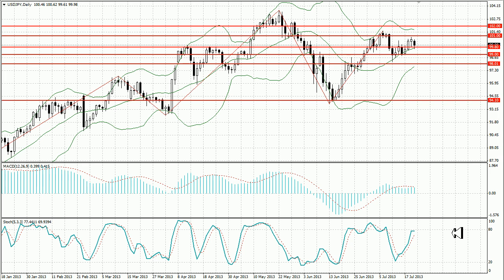Lastly, USDJPY. The pair has also been rising last week and reached its peak at 101. But after parliamentary elections last week, where the ruling coalition of PM Shinzo Abe won, the pair slid down. With Abe's followers in both chambers of parliament, Abenomics is in full blossom. This week we expect the price to go up towards levels 101 and 102, but the possibility of a fall cannot be eliminated. If the price breaks through support level 99.80, corresponding to the moving average of Bollinger Bands, the course will go further down to levels 99 and 98.